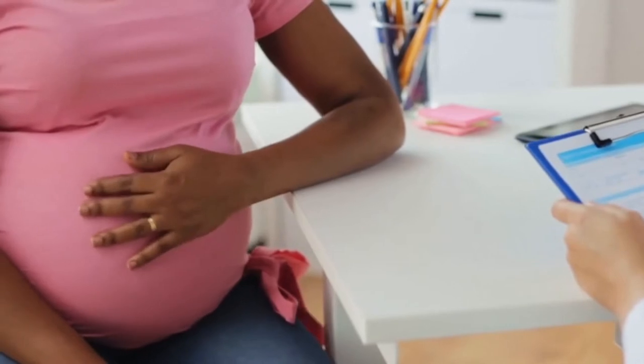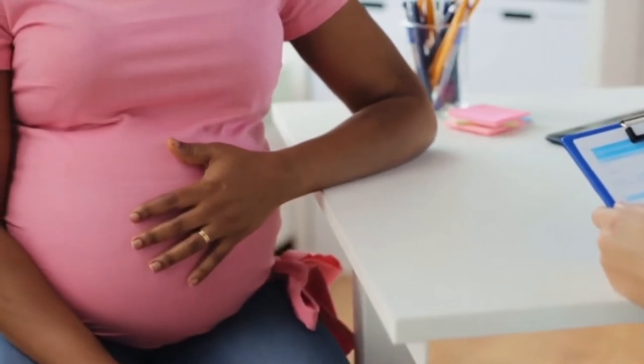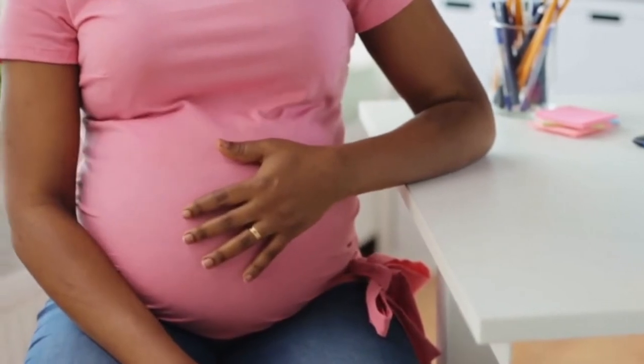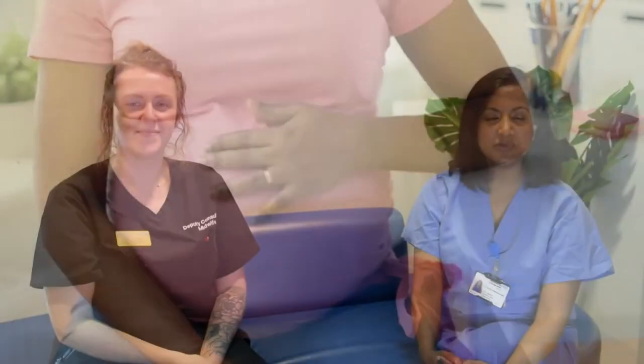Throughout your antenatal care here at Maidstone and Tunbridge Wells Hospital, we encourage you to talk to your team about your birth preferences. We aim to support your decisions and preferences throughout your journey here at MTW. Please remember that you are at the centre of every decision made about you and your care. In this next section, we're going to specifically talk about assisted vaginal birth.